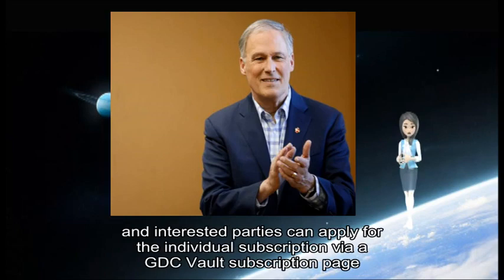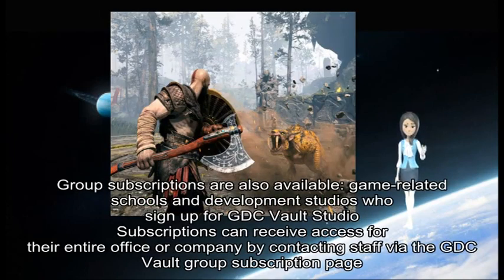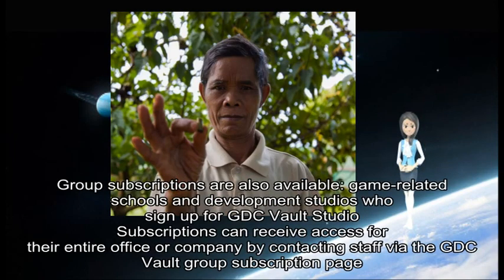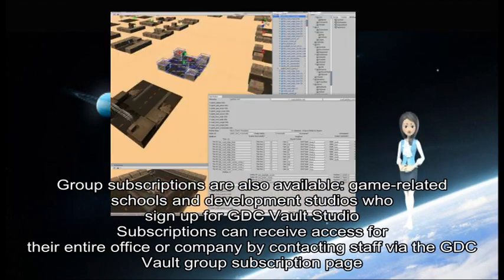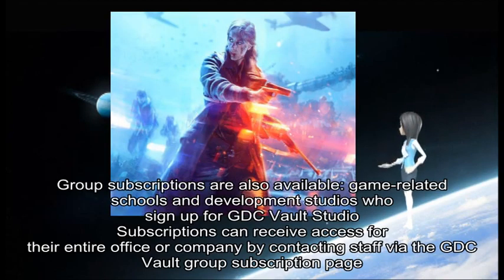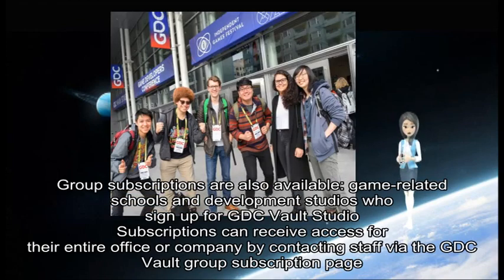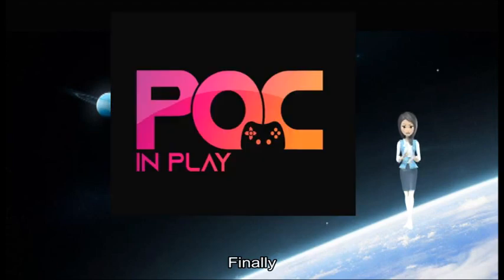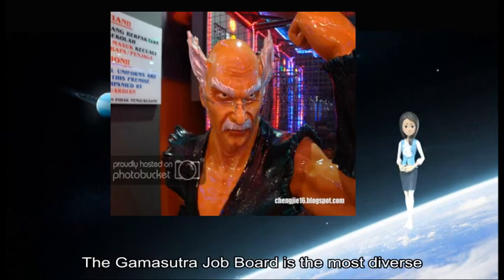Interested parties can apply for an individual subscription via the GDC Vault subscription page. Group subscriptions are also available — game-related schools and development studios who sign up for GDC Vault Studio subscriptions can receive access for their entire office, by contacting staff via the GDC Vault group subscription page. Current subscribers with access issues can contact GDC Vault for technical support.